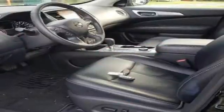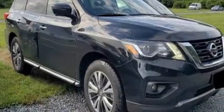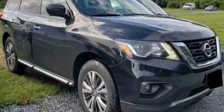Memory exterior door mirror settings, streaming audio, hands-free liftgate, remote engine start, and V6 engine.